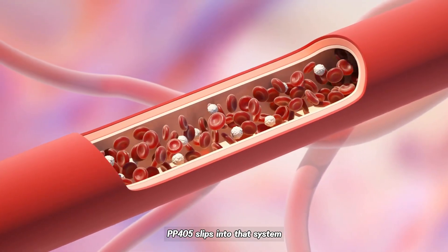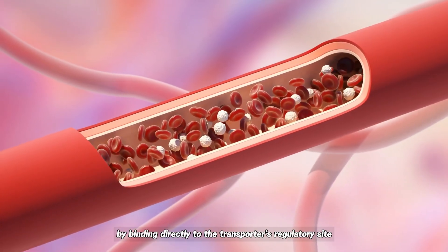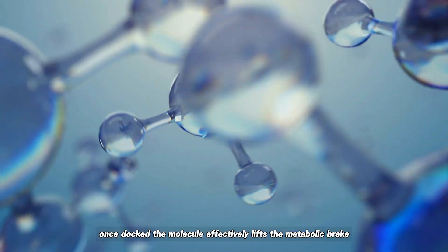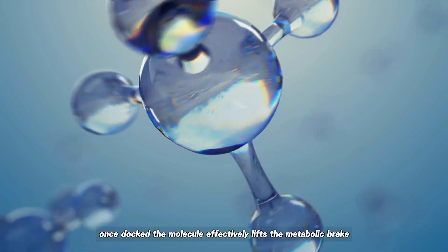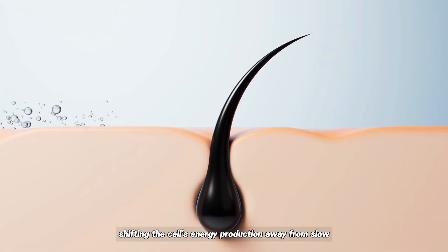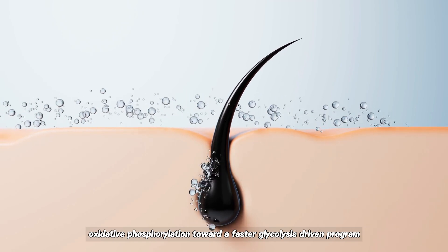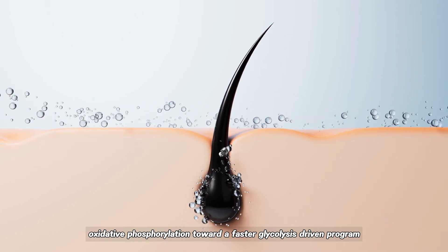PP405 slips into that system by binding directly to the transporter's regulatory site. Once docked, the molecule effectively lifts the metabolic brake, shifting the cell's energy production away from slow, steady oxidative phosphorylation toward a faster, glycolysis-driven program.